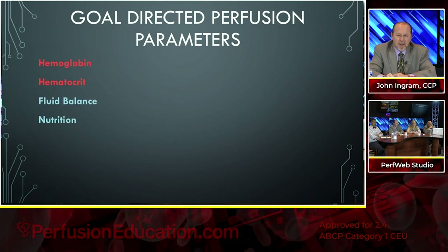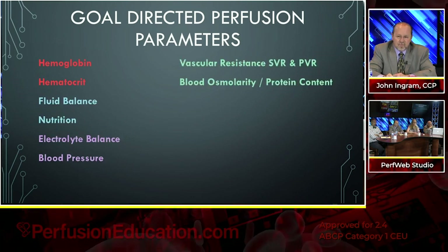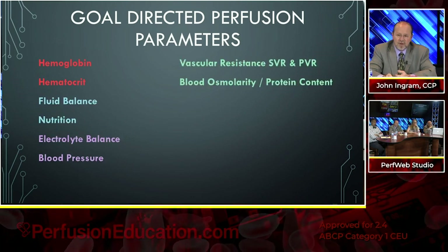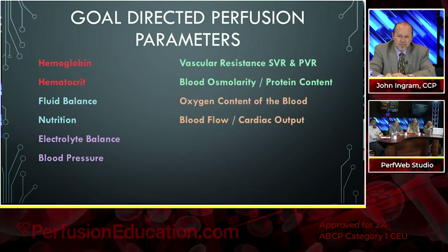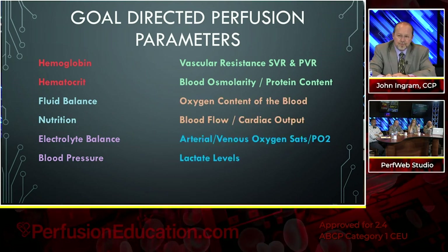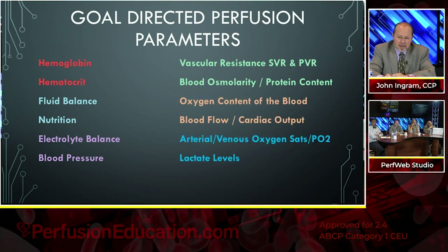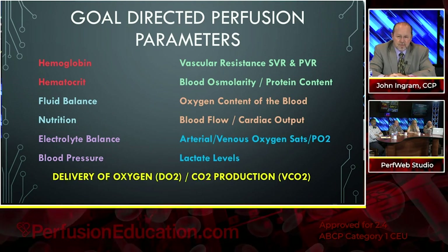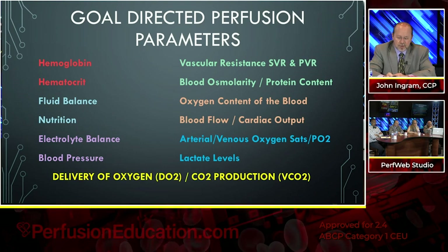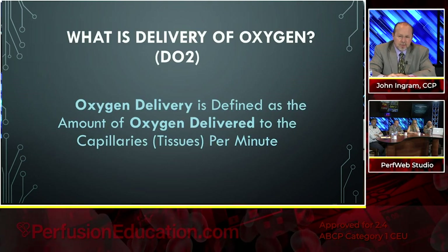Additional parameters include oxygen content of the blood, blood flow or cardiac output, arteriovenous oxygen saturations and PO2s, lactate levels, and most importantly, delivery of oxygen and carbon dioxide production. Oxygen delivery is defined as the amount of oxygen delivered to the tissues or capillaries per minute. Joe touched on this — it has to be calculated.